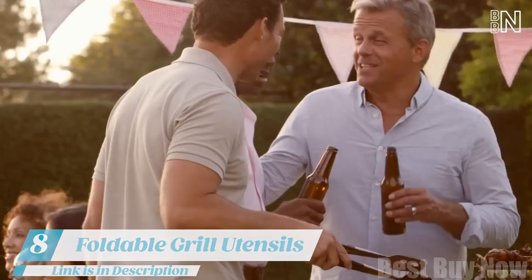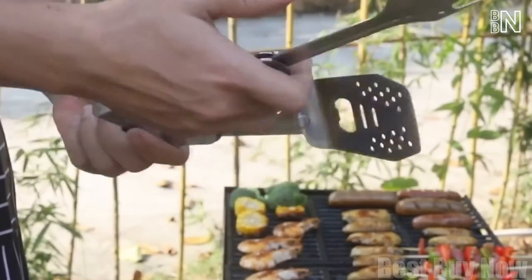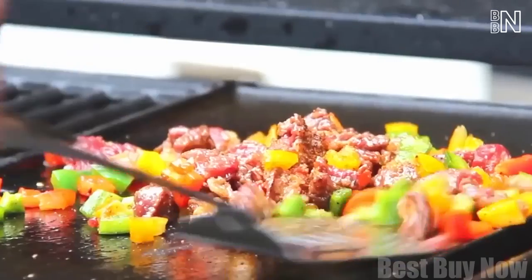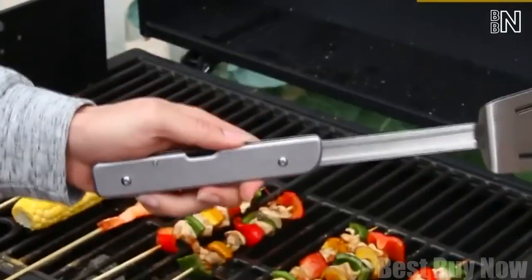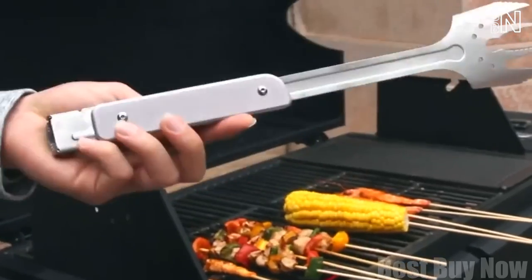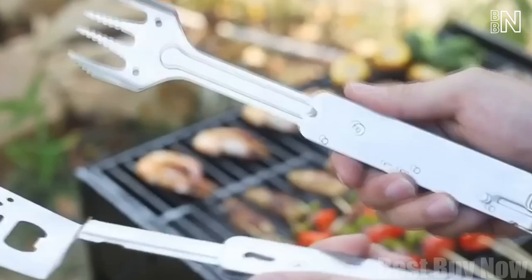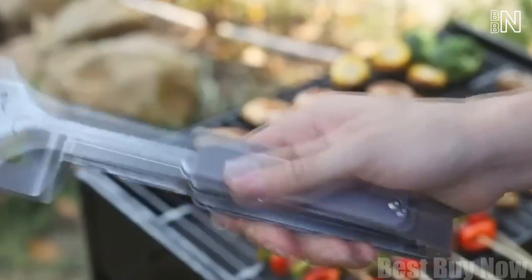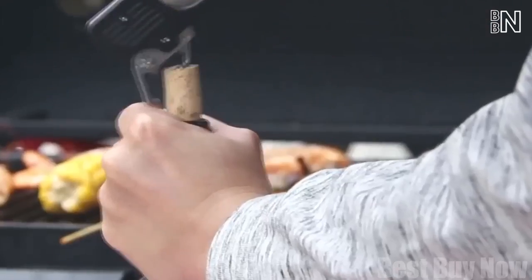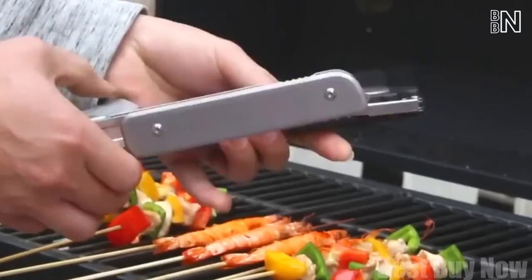Number 8: Foldable Grill Utensil Set. A little barbecue party never killed nobody — unless you don't have all the needed gear. This is a seamless combination of six different tools: a spatula that's fairly large with holes for excess oil, a fork with sawtooth tips so your food won't get away from you, grippy tongs when you attach the fork to the spatula, a sharp 3-inch blade, a corkscrew, and a bottle opener. A single lock keeps the tools firmly fixed yet easy to detach.